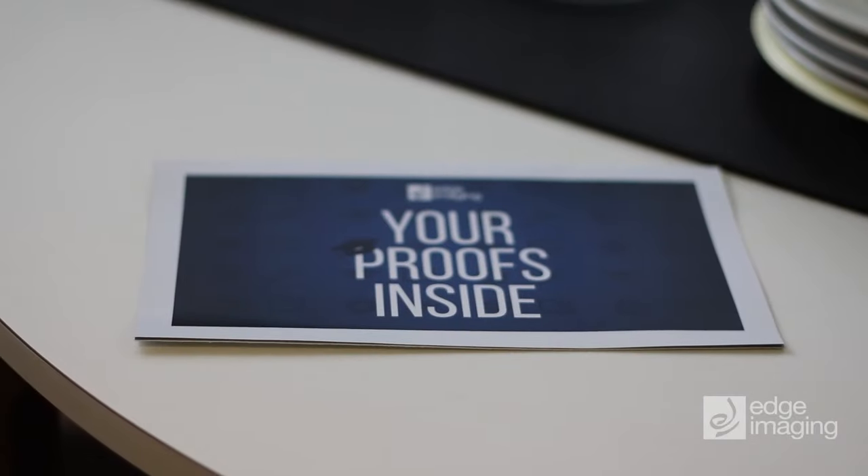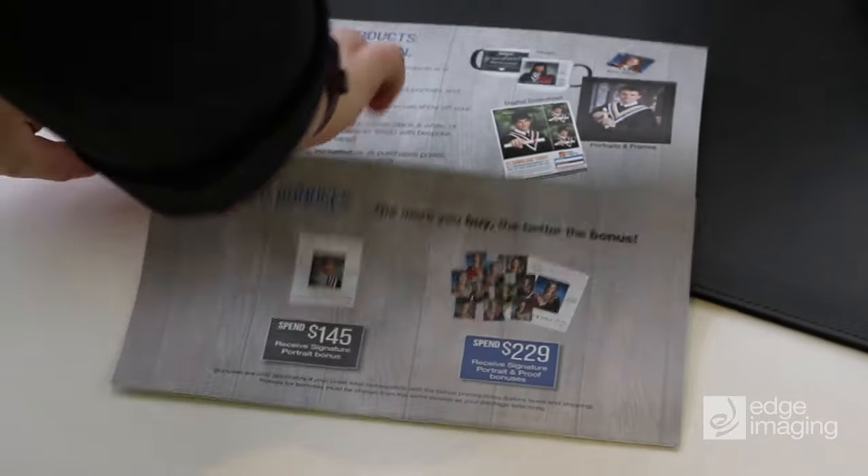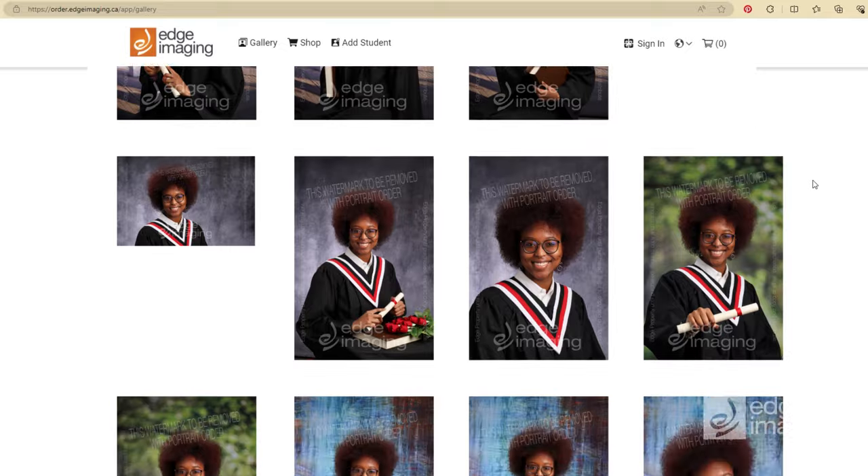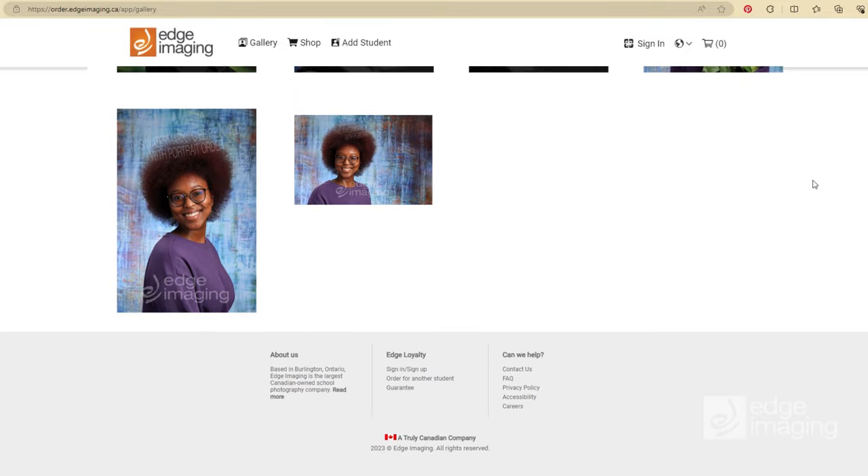A proof booklet will be mailed to your home after photo day. Use this booklet or Edge's easy online ordering site to review your proofs, complete your order, and add personalization.